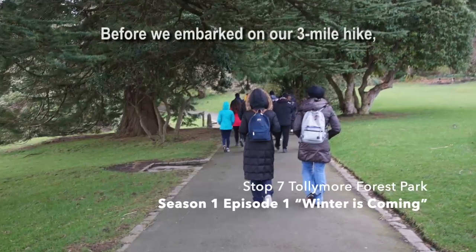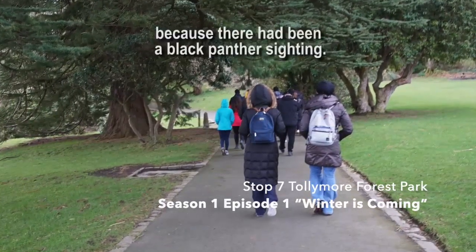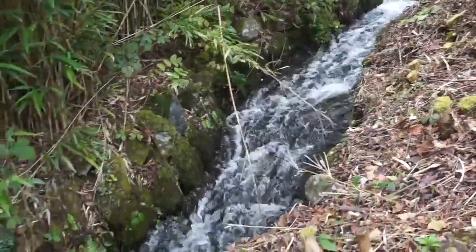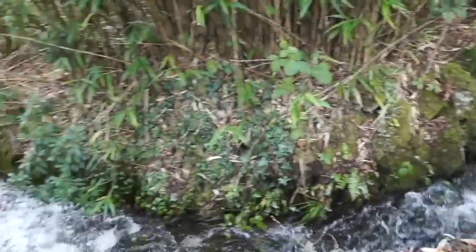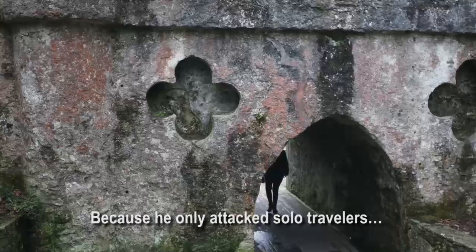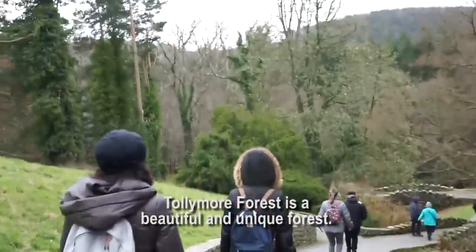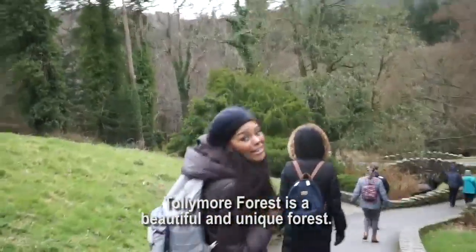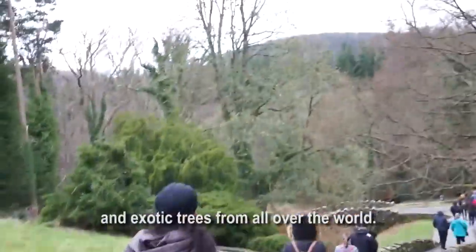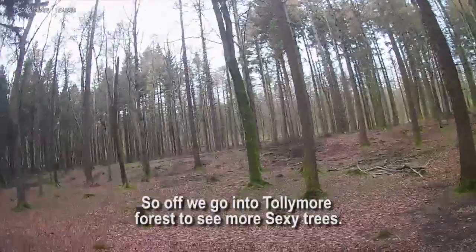Before we embarked on our three-mile hike, we were instructed to stay close and not wander because there had been a Black Panther sighting, but it was okay because if we all stayed together, the Black Panther would not attack — he only attacked solo travelers. Tollymore Forest is a beautiful and unique forest with gothic-style arches and exotic trees from all over the world.